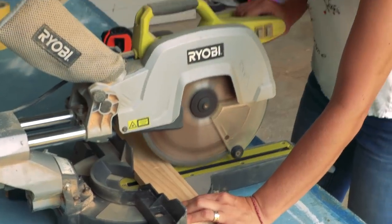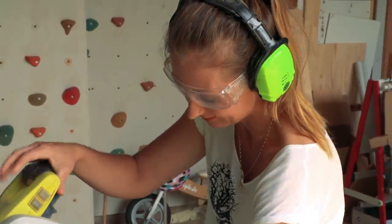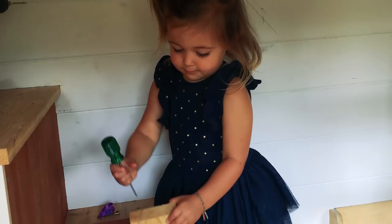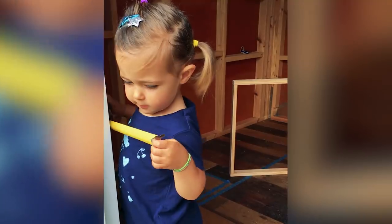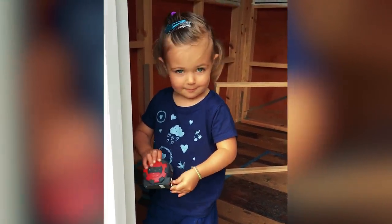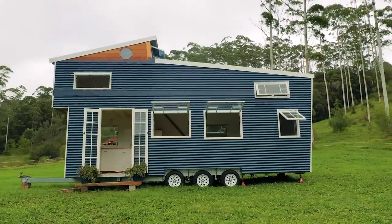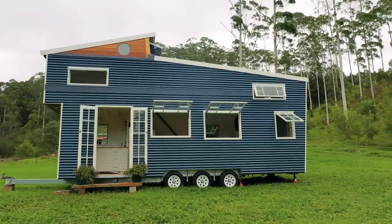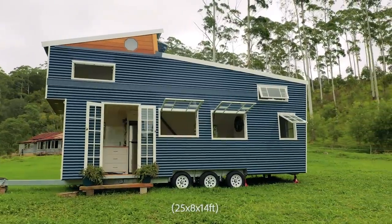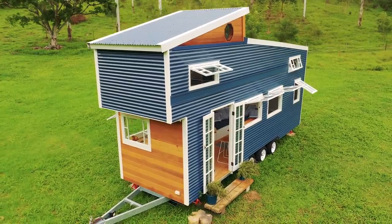I really enjoyed being able to show our daughter that girls can use tools as well. She got to see me using the drop saw and be a part of the building process — she was hammering away and had her own toolkit. That was really empowering for her. The trailer itself is 7.8 metres on the deck, 2.5 wide, and 4.3 high when the roof is folded down.